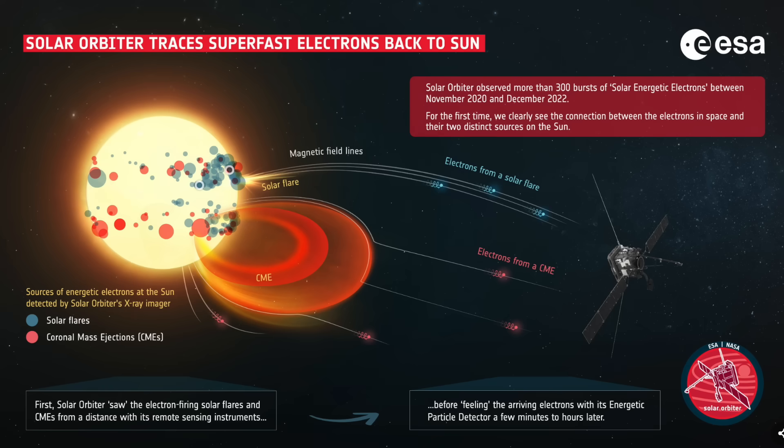Here's an interesting infographic from the new Solar Orbiter data release. They're showing how powerful electrons released from the sun behave differently based on their source: a solar flare creates a rapid, impulsive rise, while a CME creates a more gradually building rise in energetic electrons. It's important for understanding the dynamics.